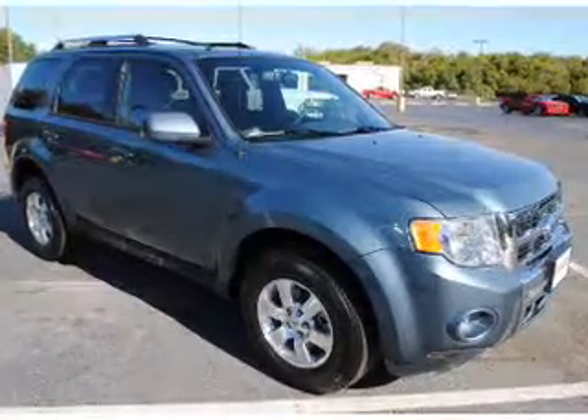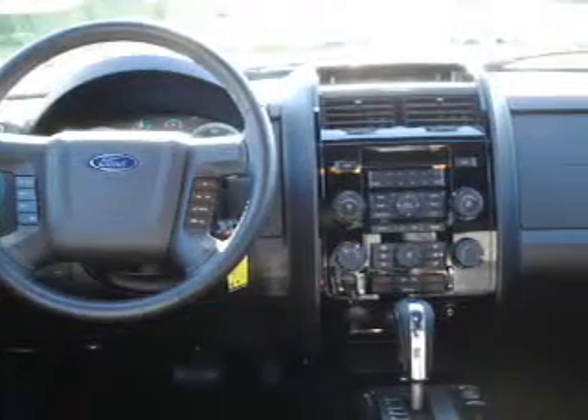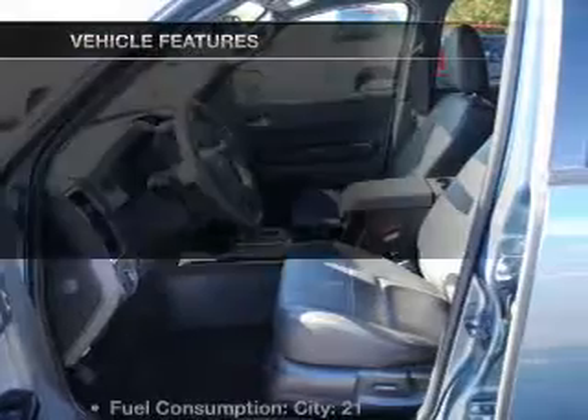With a reliable 6-cylinder engine connected to a smooth shifting 6-speed automatic transmission, premium wheels lend a distinctive appearance. You will appreciate the safety feature of anti-lock brakes.